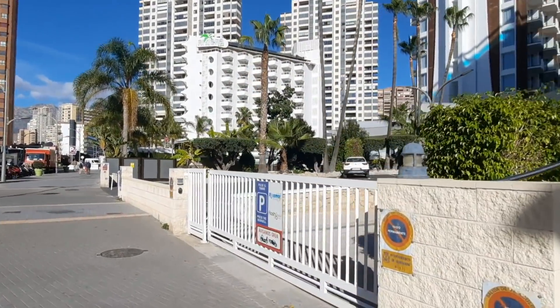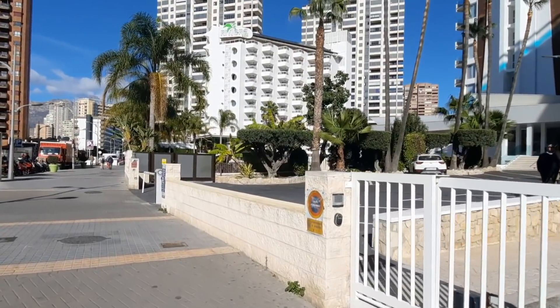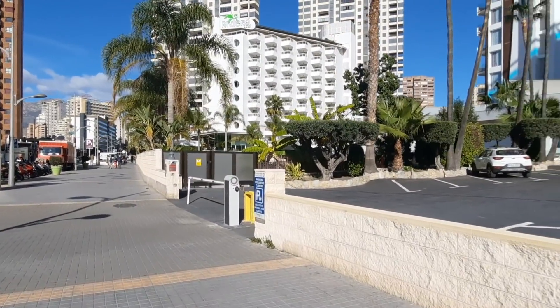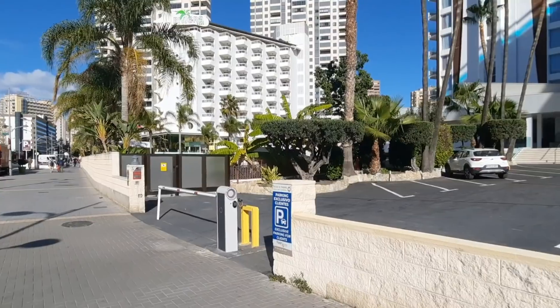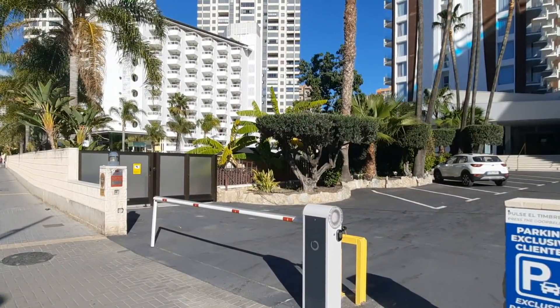Next on the list is the lovely Rosamar Hotel — we've seen it already on the channel. This is one of the hotels that's been changed from scratch, similar to Ambassador Playa, and it's just very nice to see the changes these hotels are making. You can see it's closed right now, though there are some cars — those belong to hotel workers.